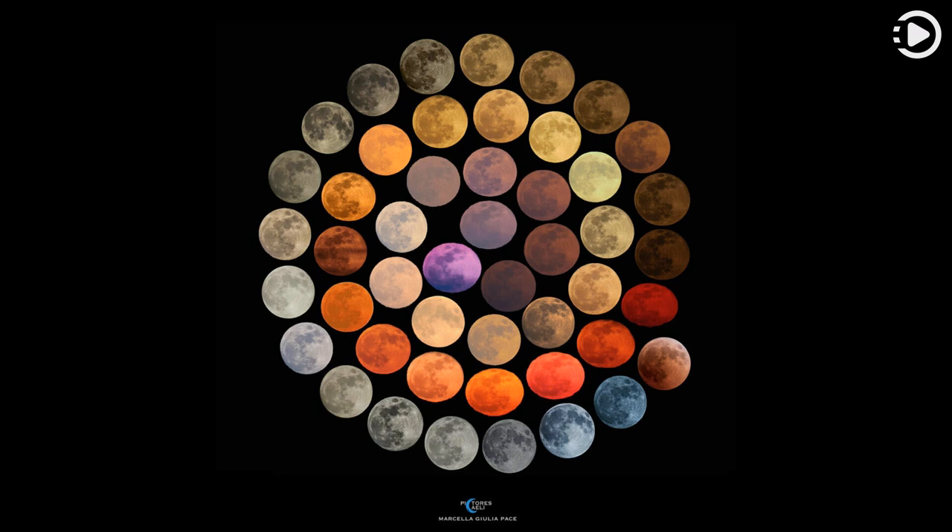A blue-colored moon is more rare and can indicate a moon seen through an atmosphere carrying larger dust particles. What created the purple moon is unclear — it may be a combination of several effects.